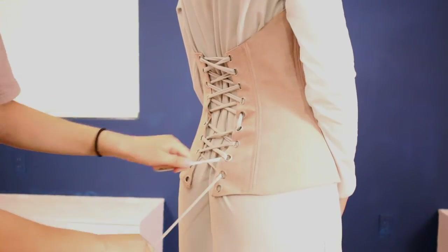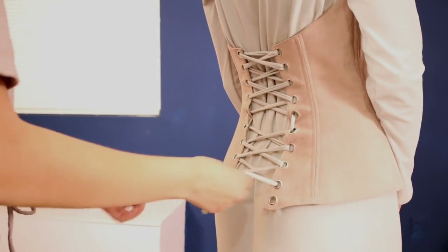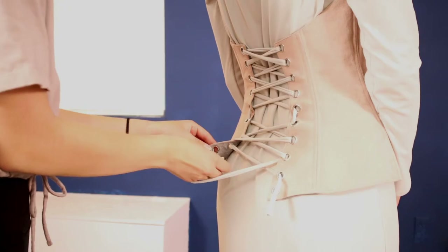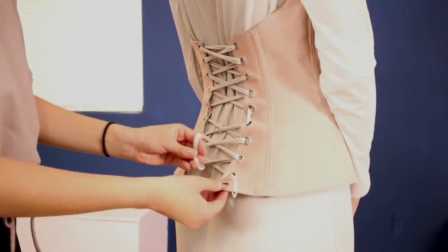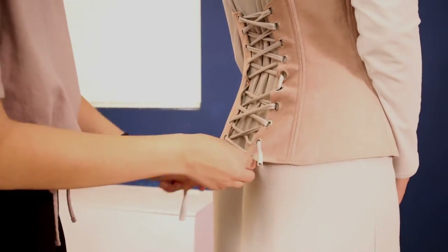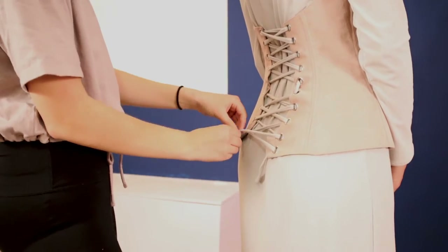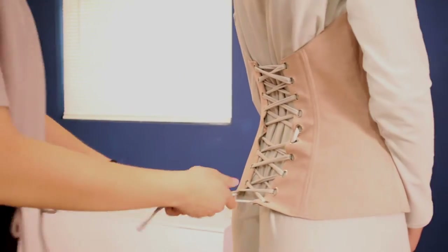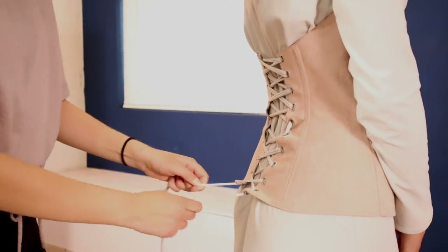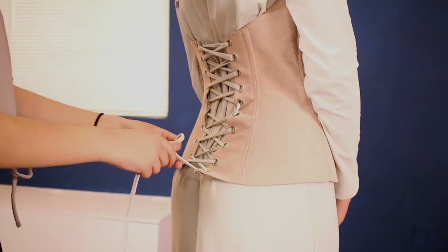In the Victorian era the corset was more popularized and it became more of a fashion thing. I think stays were still around then — stays were pretty popular for working and stuff — and then the corset was more like for fashion.